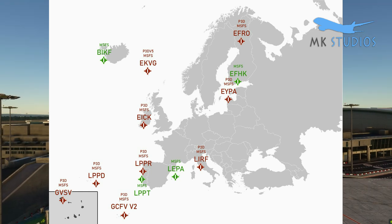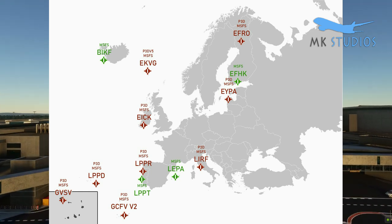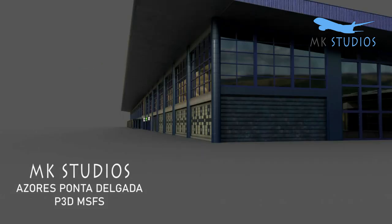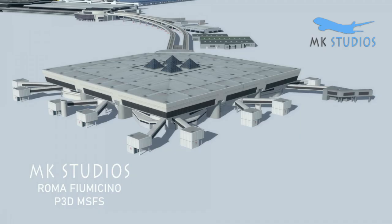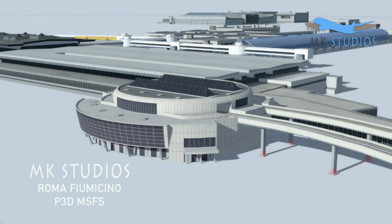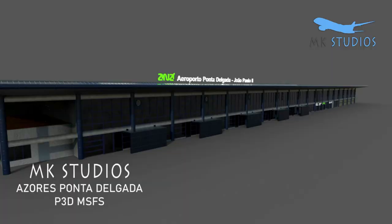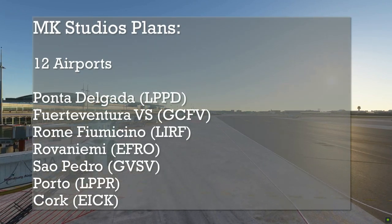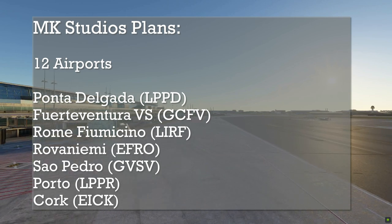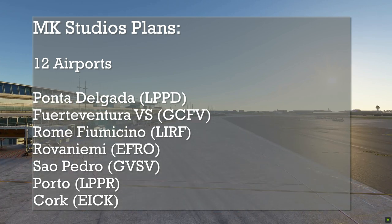MK Studios, a developer who's always been looking forward to better ideas in development, have big plans coming for Microsoft Flight Simulator, as they intend to release a good list of airports targeting the region of Europe. Matius, the CEO of MK Studios, mentioned plans for 12 airports currently in progress, planned for release in the first quarter of 2021. Airports such as Ponta Delgada, the LPPD, are now work in progress, with terrain textures, buildings, and surrounding areas currently under development.